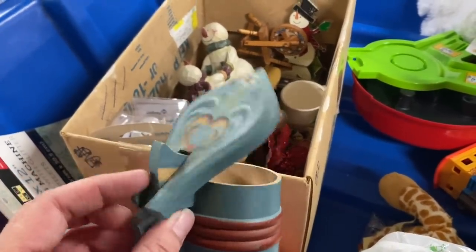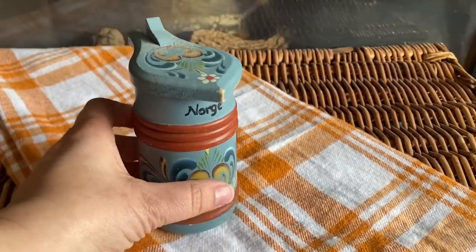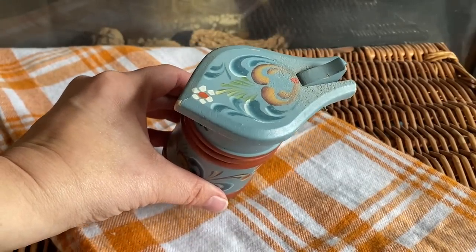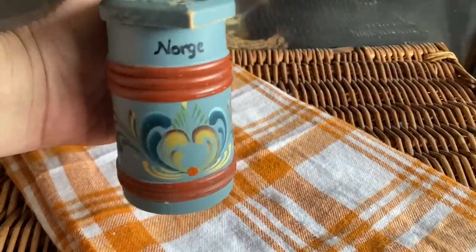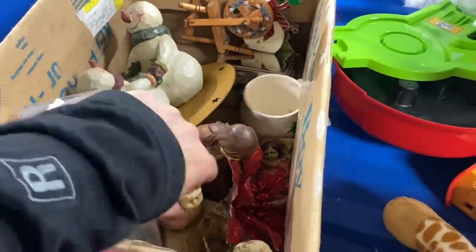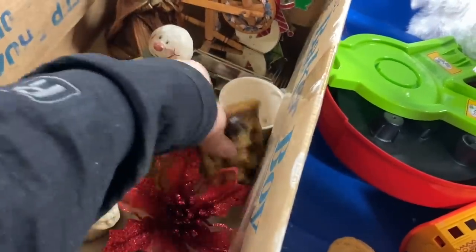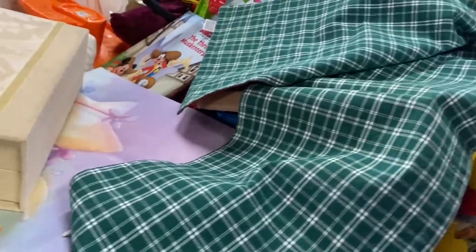I found a rosemaling piece — I always forget how to say it. It might be like a stein or a pitcher, though it's obviously decorative. The word Norge means Norway in Norwegian and I think it's really pretty, but the orangey red doesn't really go with my stuff so it will probably go to my shop. I've sold every piece of rosemaling I've put in there — there are a lot of Swedish and Norwegian people in Minnesota who like to collect it. I also spotted a nativity and reunited the pieces.